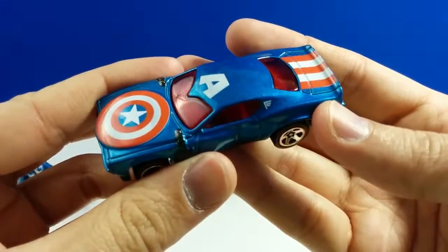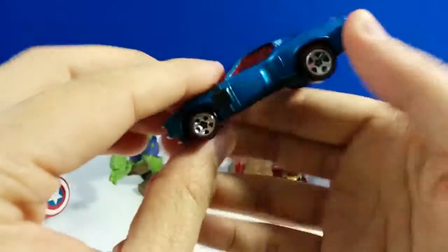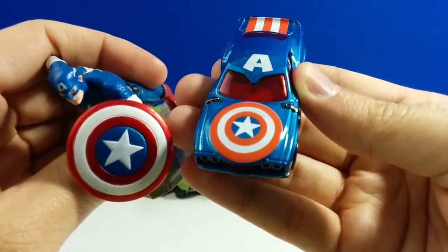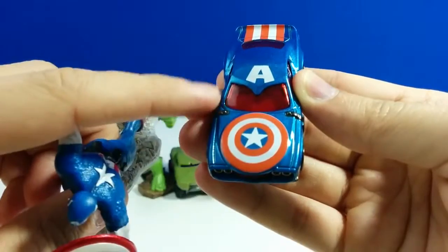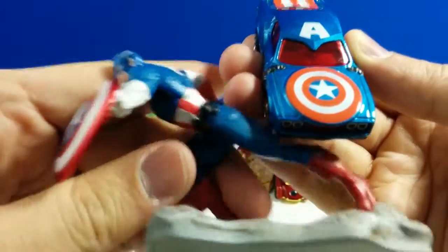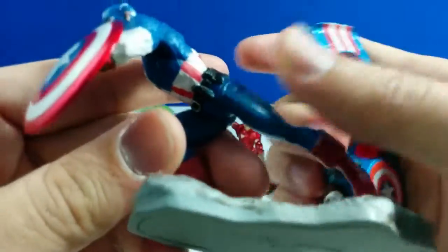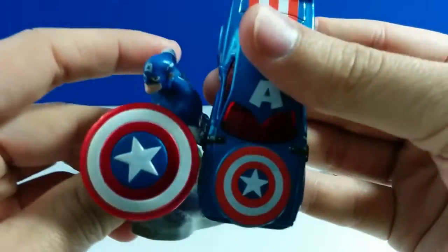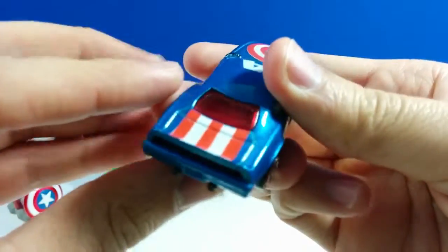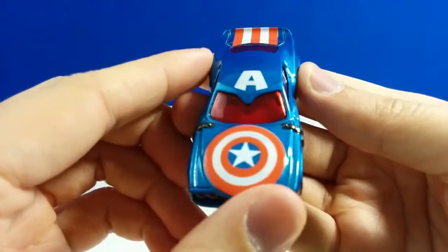Here is the Captain America car — it's an all-American muscle car. And as you can see here, there's a shield, just like Captain America's shield. The windshield and the roof look like Captain America's mask. You can also see his belt right here on the car.